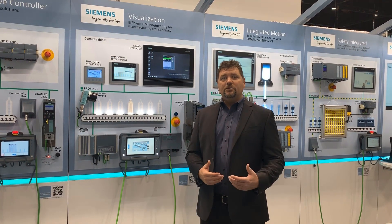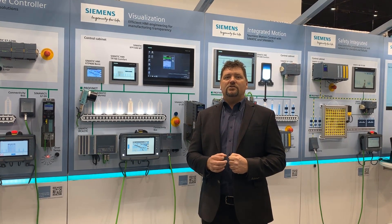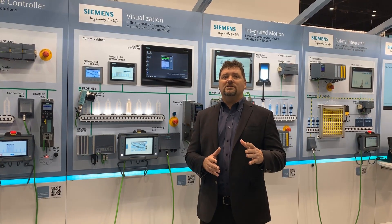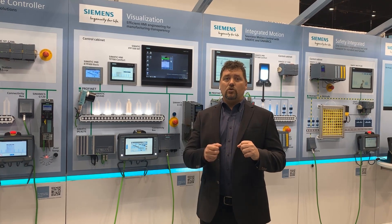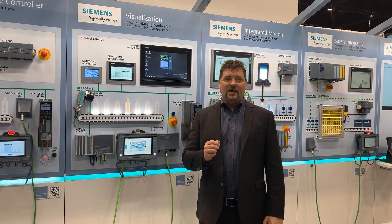In our future episodes, our objective is to provide you tips and tricks to take advantage of the reduced engineering in a shorter time to market that can be realized in the concepts of implementing solutions around Totally Integrated Automation and our engineering software known as TIA Portal.